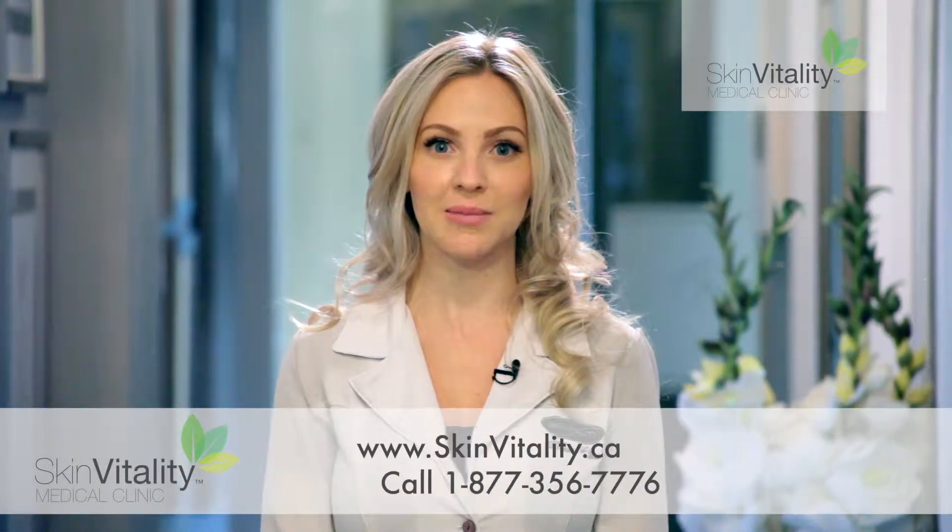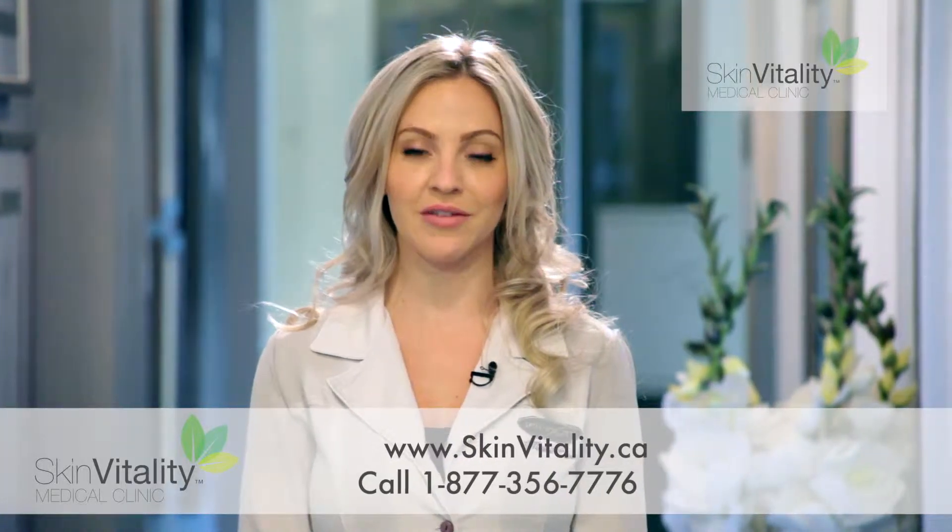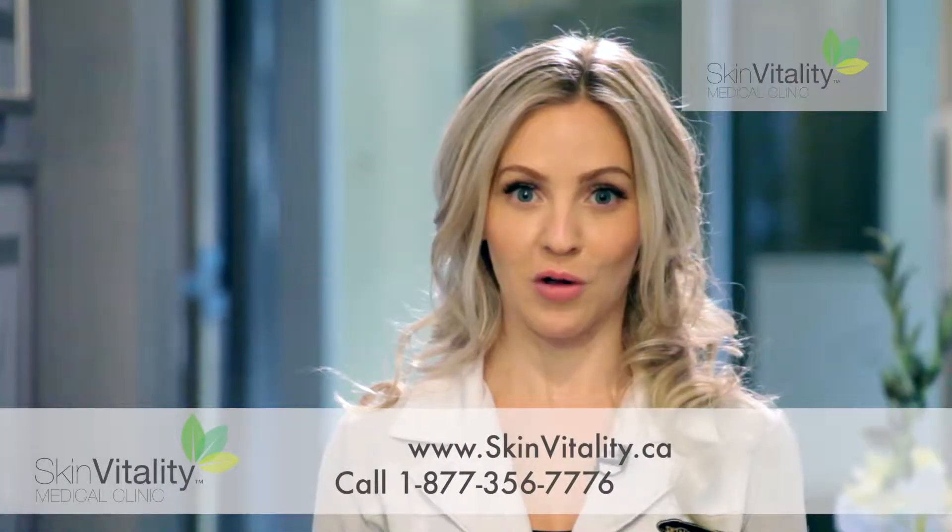Skin Vitality Medical Clinic invites you to consider the many benefits of opting for a less invasive, non-surgical treatment called soft lift. Little to no recovery,